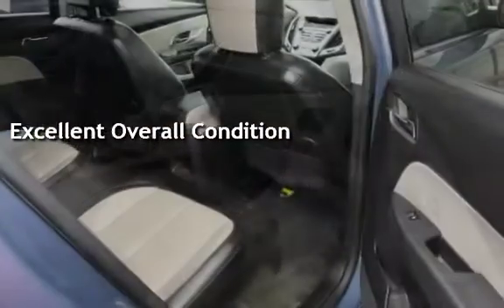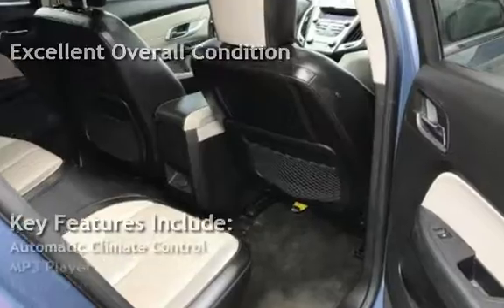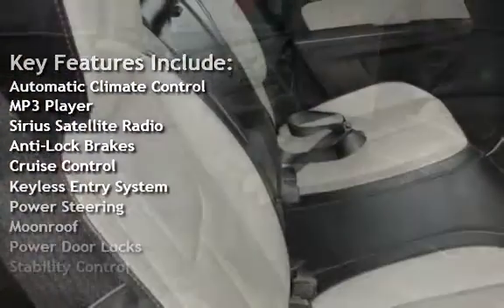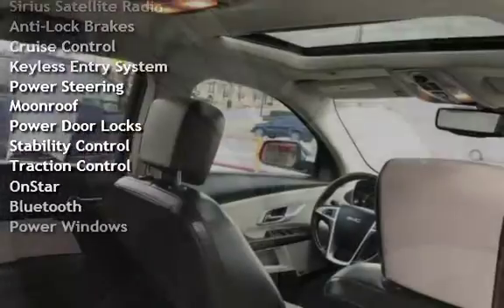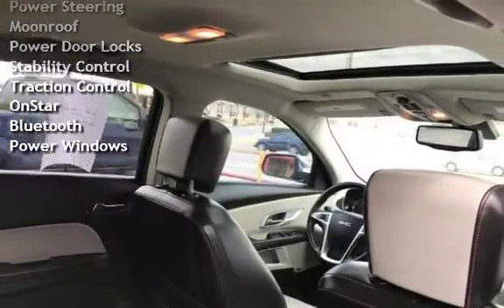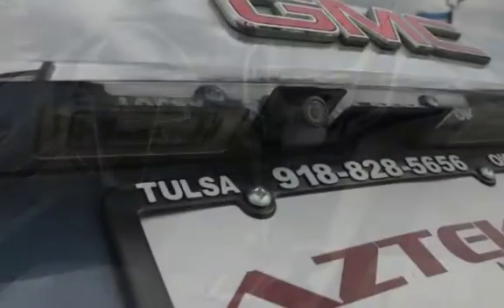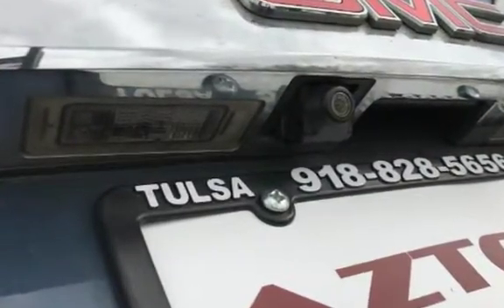Key features include: Automatic Climate Control, MP3 Player, Sirius Satellite Radio, Anti-Lock Brakes, Cruise Control, Keyless Entry, Power Steering, Moonroof, Power Door Locks, Stability Control, Traction Control, OnStar, Bluetooth, and Power Windows.